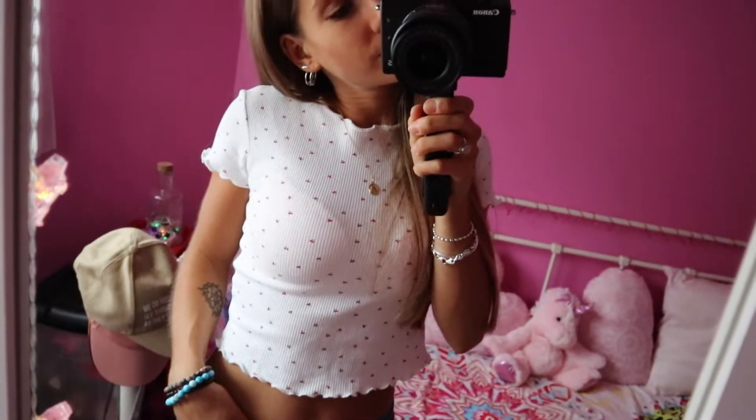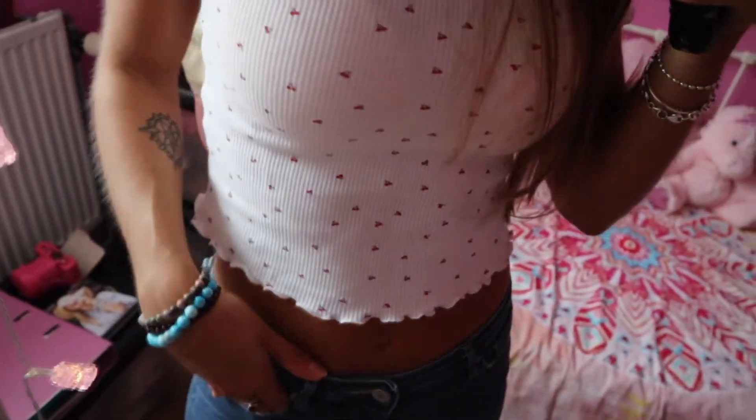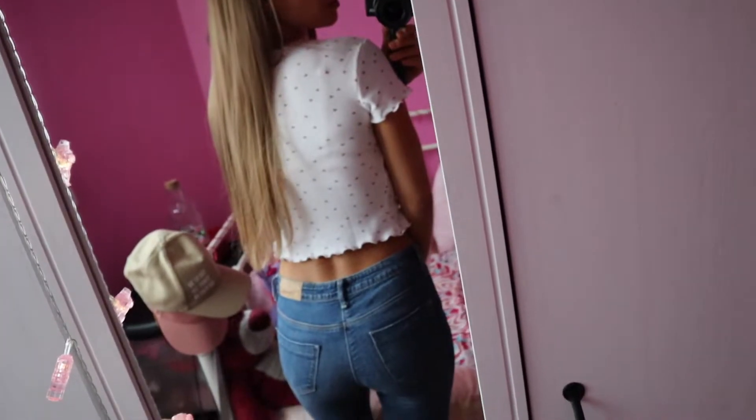Pour rester vraiment dans le look 90s, j'ai mis mon petit t-shirt avec des cerises dessus. Je trouvais que ça faisait vraiment rétro. Ce t-shirt vient de chez Bershka. Le look est juste canon.